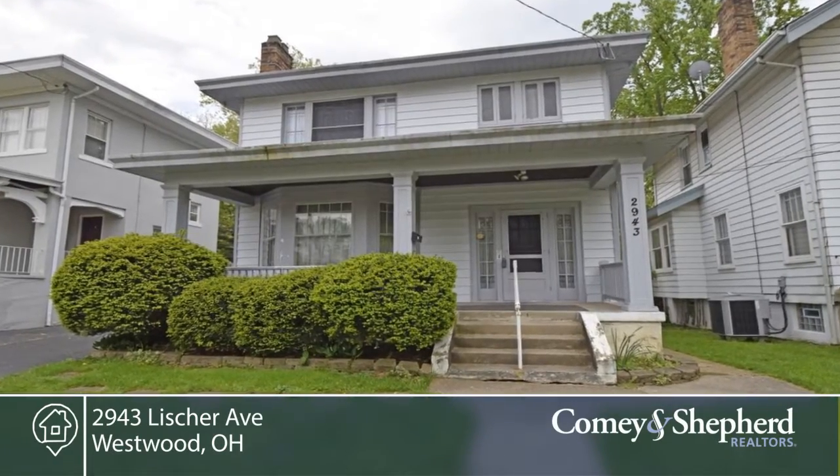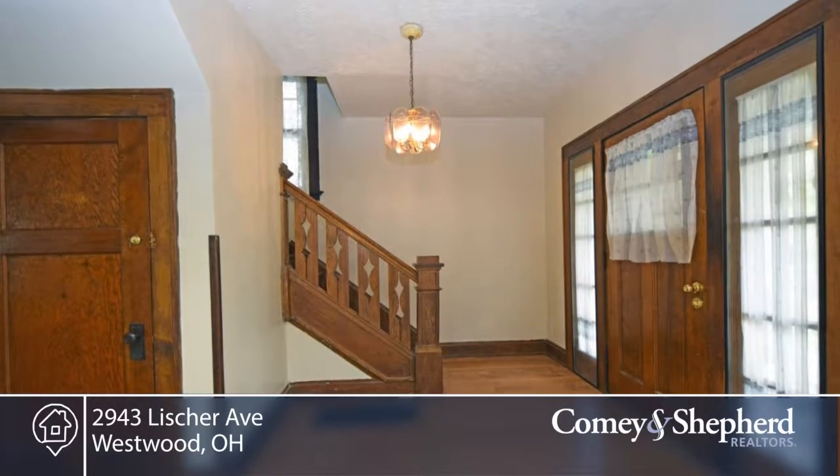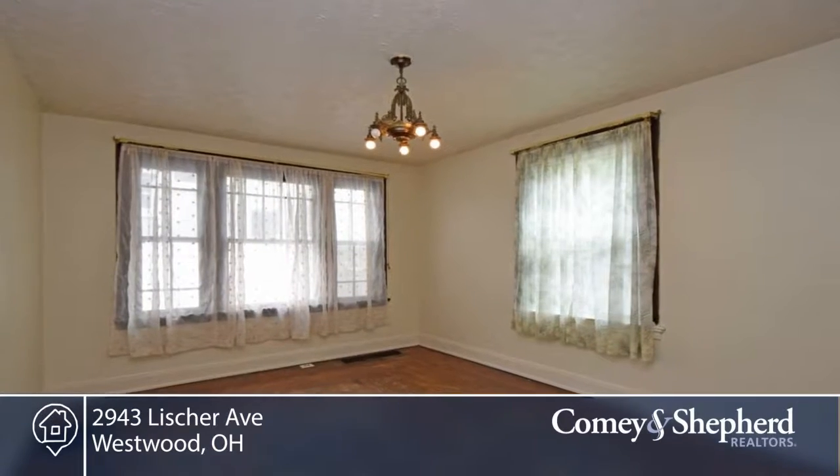Here's a great Westwood value. This traditional home's roof was new in 2015. There's a newer water heater, furnace, electric, and Bath Fitters, and a beautiful Rookwood fireplace with built-ins and stained glass.